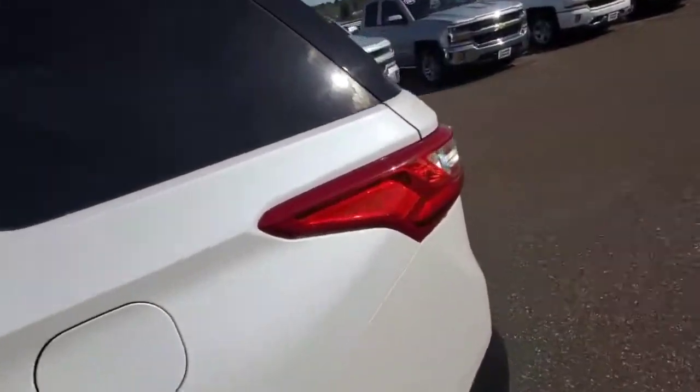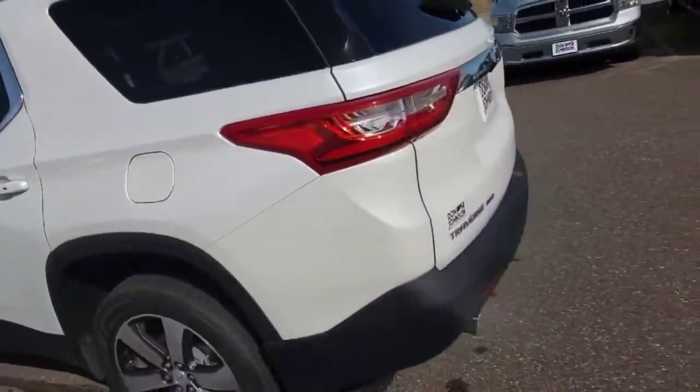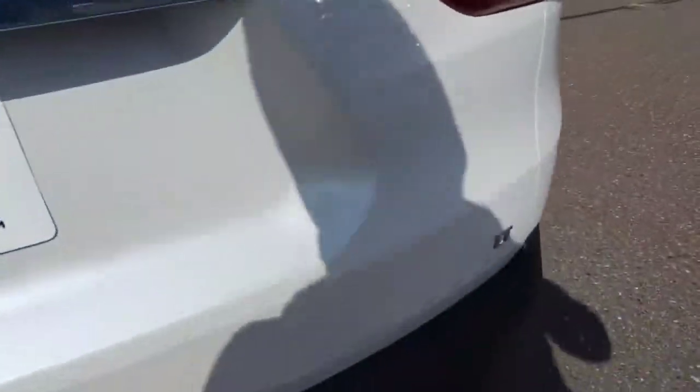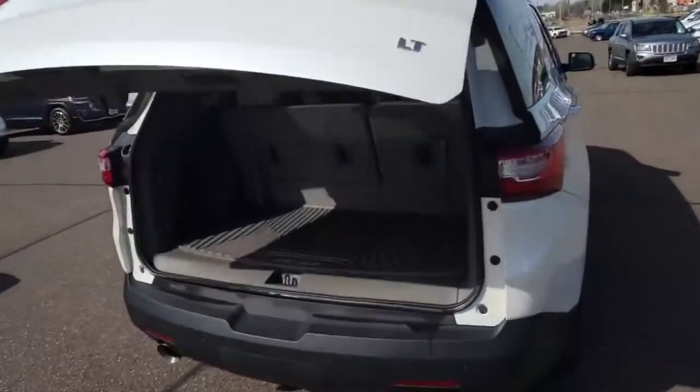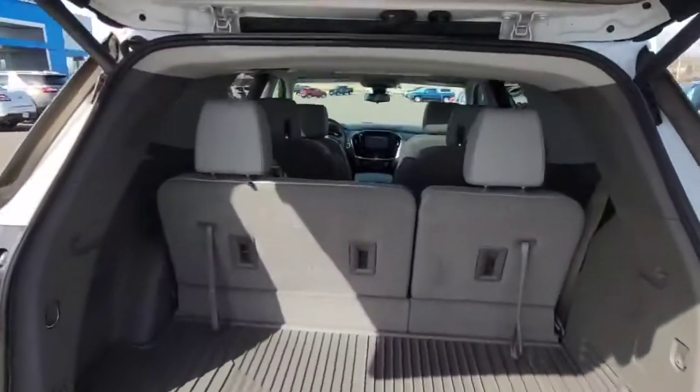Coming around to the back here, I just love the way that color pops. It does have the factory dual exhaust, and this vehicle is even set up for factory towing. It does have a power liftgate on it — pretty nice.